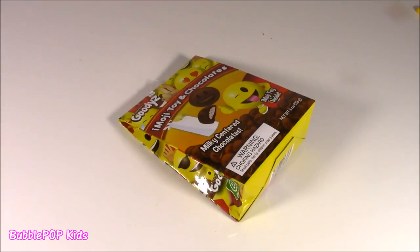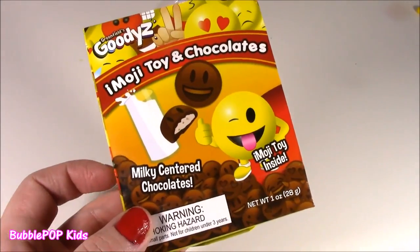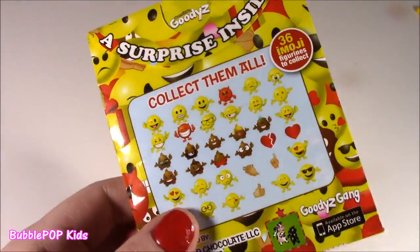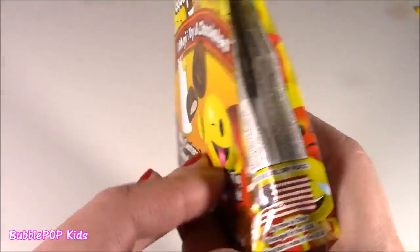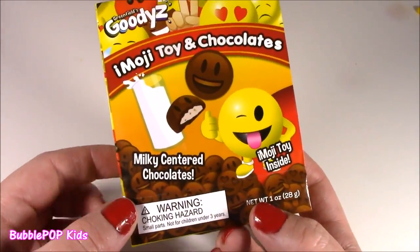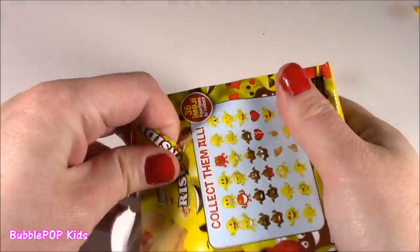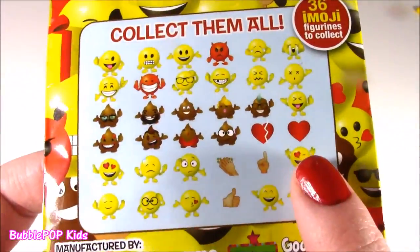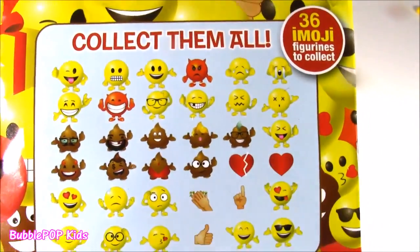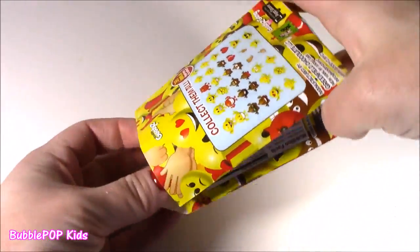Are you guys ready for some Emoji Toy and Chocolates? Because I know I am — I love these. They're so cute. Not only is there a cutesy little Emoji Toy — I want to get the poo this time. They are so creamy, they have like a milky kind of filling. Just delish. Open it up. I gotta figure out which one I want — maybe I'll be lucky. I want the poop with the yellow hair. If not, the devil.